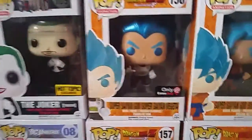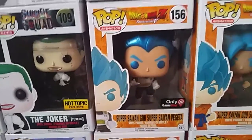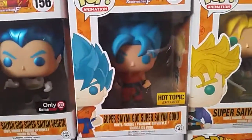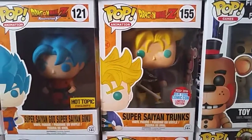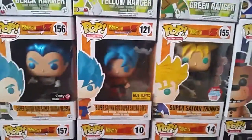Then we have from the Black Friday box this year the Super Saiyan God Super Saiyan Vegeta with the metallic blue hair, the Hot Topic exclusive Super Saiyan God Super Saiyan Goku, and the New York Comic Con exclusive limited edition Super Saiyan Trunks. These three are some of my favorites — they just look so cool together.